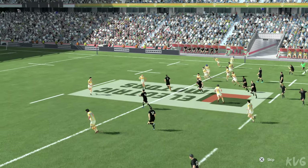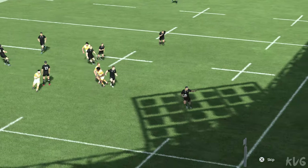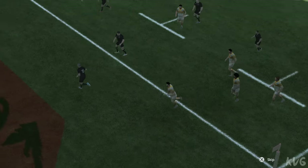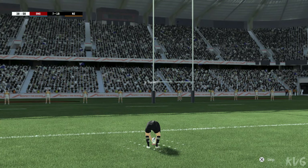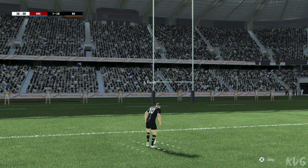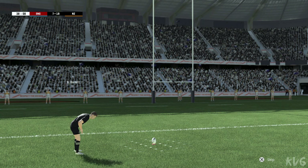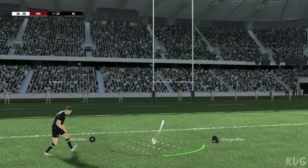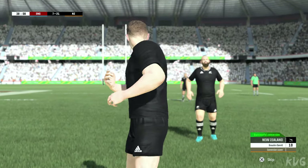Perfectly executed piece of play — all rounded off with a superb try. Oh look at the concentration on the kicker's face. And he adds the two points. 7-21.